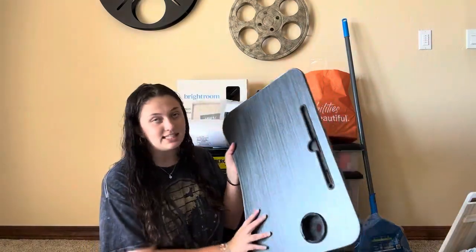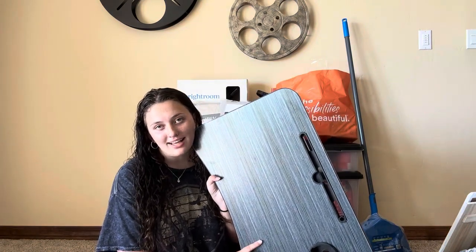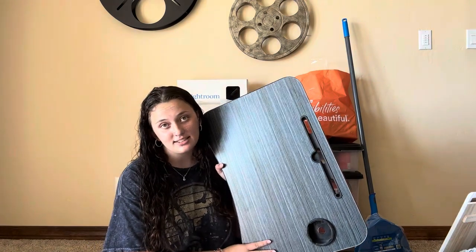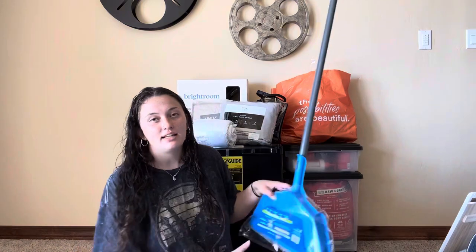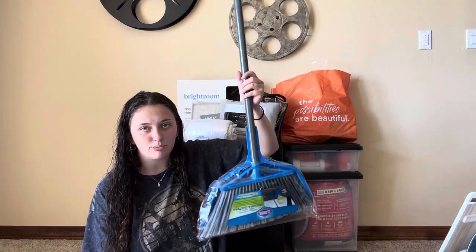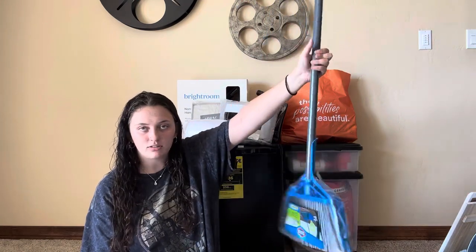Next up is a lap desk — I didn't need this but it's fine, it's with me now. It's from Amazon; it folds out and can just go on my lap while I do work in bed. Next up is this broom — it's a handheld broom with a little dustpan tray. This is from Target.